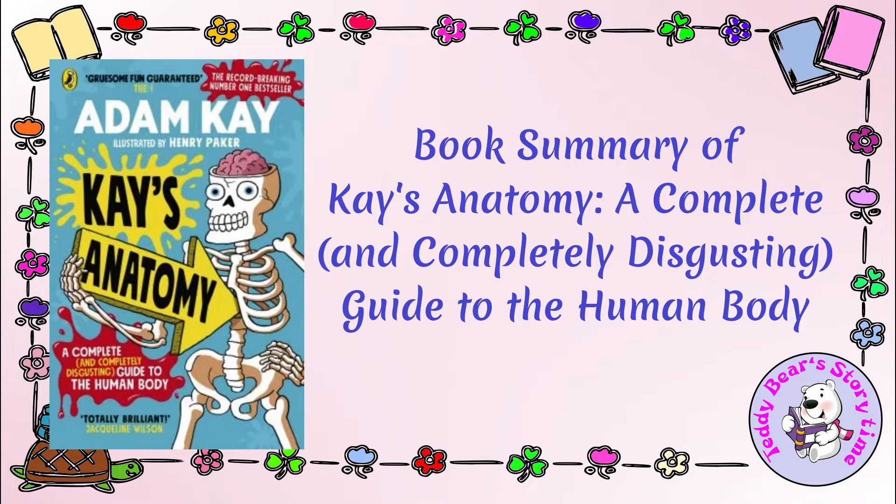Book Summary of Kay's Anatomy: A Complete and Completely Disgusting Guide to the Human Body. Kay's Anatomy is a humorous and educational book written by Adam Kay, the best-selling author of This is Going to Hurt. In this witty and irreverent guide, Adam Kay takes readers on an entertaining journey through the human body, providing fascinating insights into its inner workings while injecting humor and a touch of the absurd. The book is designed to be both informative and entertaining, making it accessible to readers of all ages.